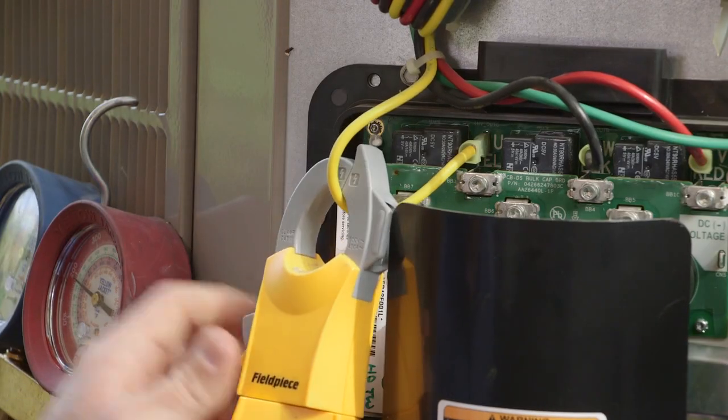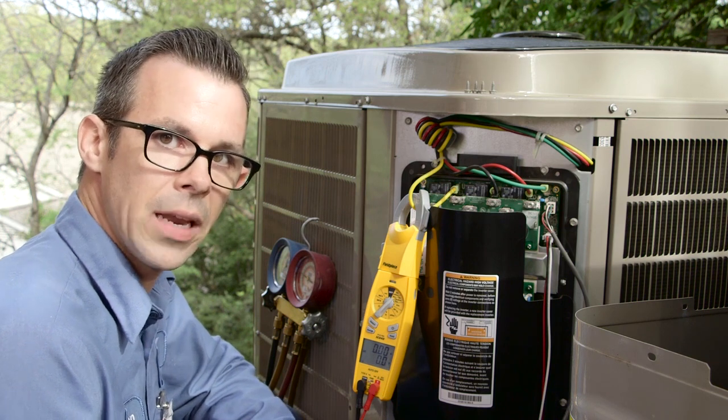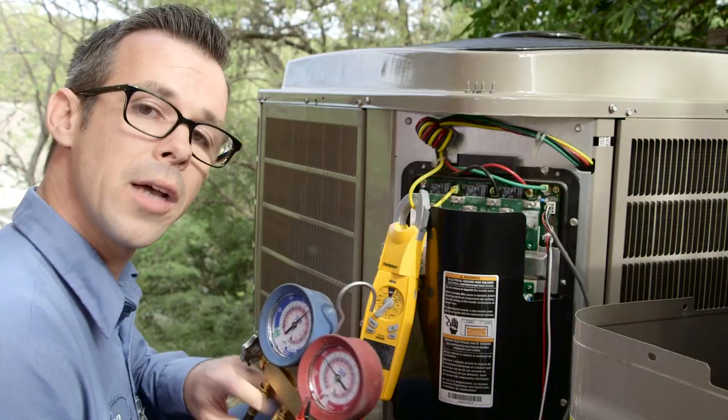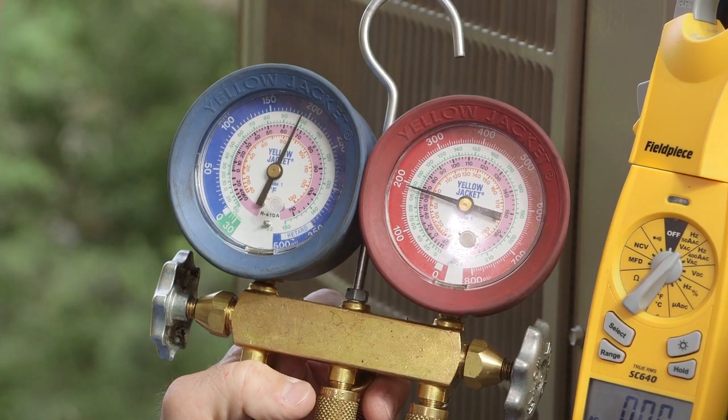What's that thing, Darren? This is our multimeter. It allows us to check components such as the compressor and the fan motor, check its amp draw and voltage. Right here are manifold gauges. This is what allows me to check the pressure in the system to make sure our refrigerant levels are proper.